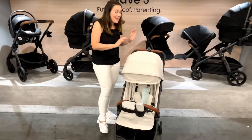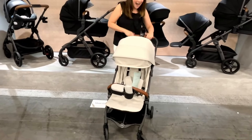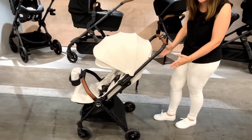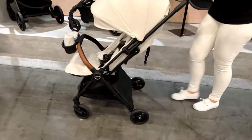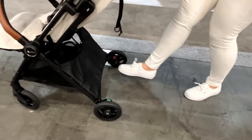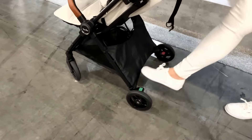Starting off, they have updated the height of the handlebar to be even higher, and they spread the wheels out making it a little bit wider, which is better for tall parents so you're not going to kick the wheels like you might have before.